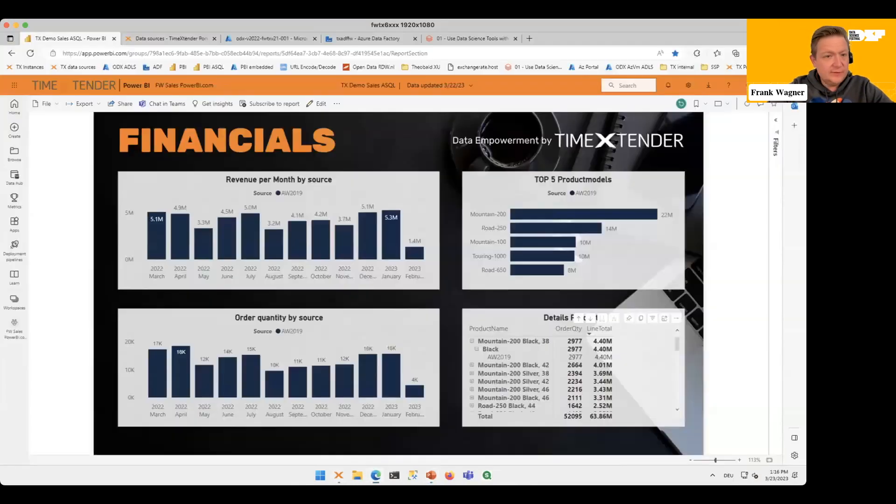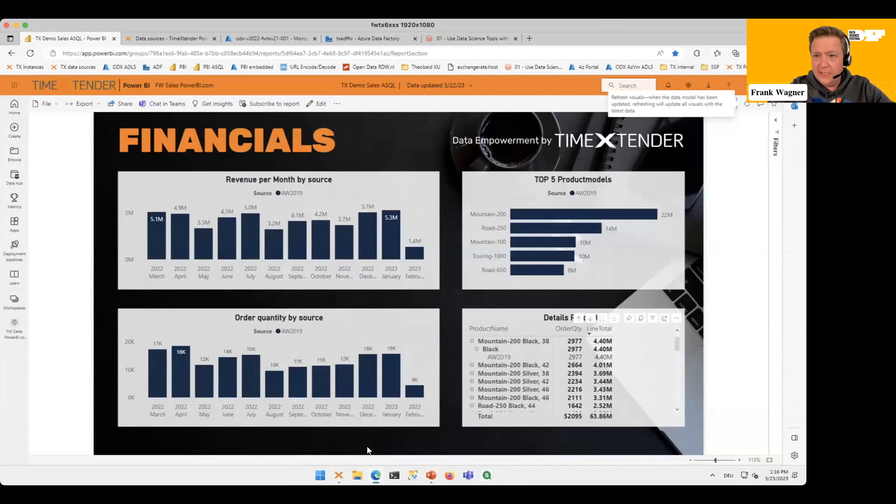Let's jump over to Power BI. Here you can see the dashboard — the one we've seen on the slide. We have one source company called AW 2019, and we have an analysis of our sales figures across the months on top, a breakdown of product models, and a table visual down here. Everybody familiar with Power BI knows what this is.